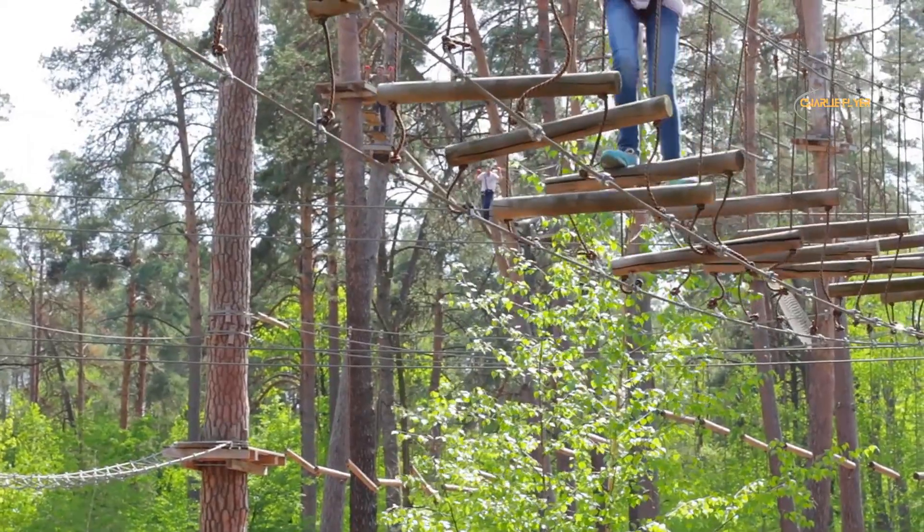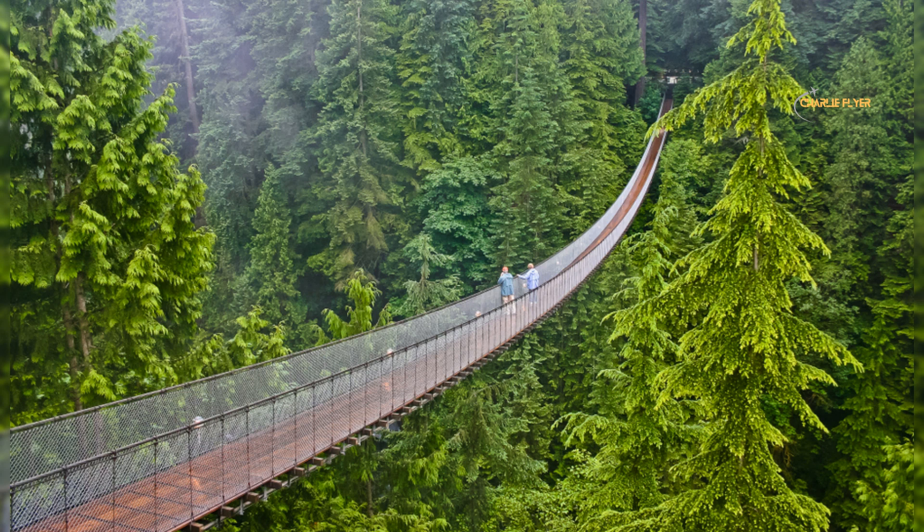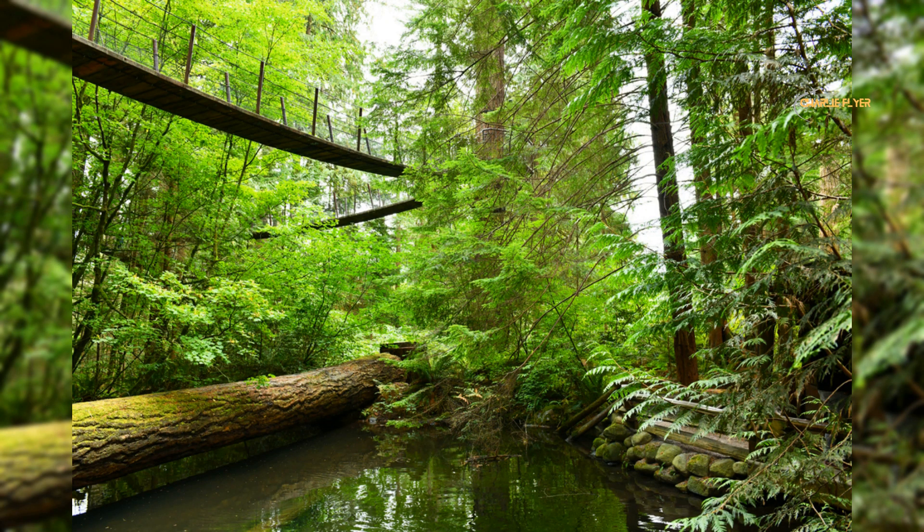In addition, the park features the Treetops Adventure, added in 2004. The Treetops consists of seven footbridges that form a walkway up to 30 meters above the forest floor. The park is a great destination for families, nature lovers, and adventure seekers, offering a unique and unforgettable experience in the heart of the forest.